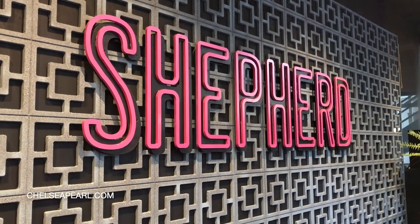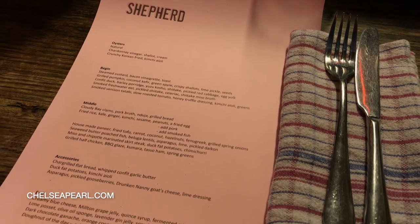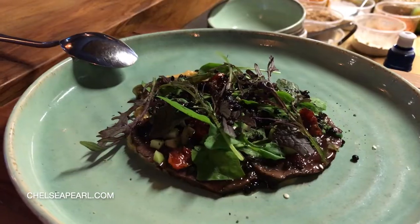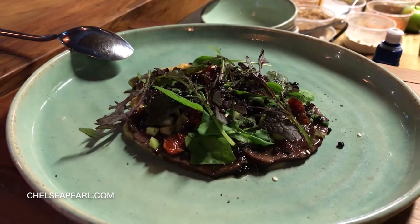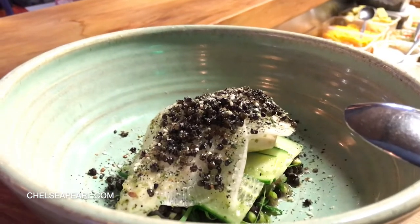I ate so much good food on this trip, but one of my favorite spots was definitely Shepherd. They have a very inventive menu featuring farm-to-table ingredients and flavors of New Zealand with a little bit of a twist. The presentation was beautiful and the flavors were insane. Highly recommend.